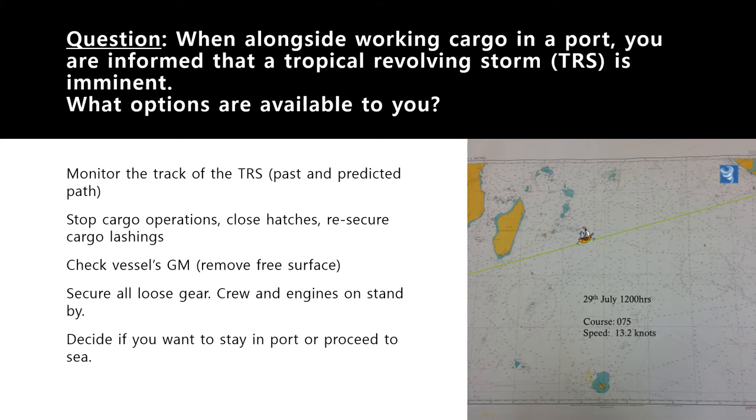Close all hatches if you are on a dry cargo vessel and start re-securing the cargo lashings. If you have containers on deck, check their lashings. Check lashings of all loose gear on the ship — whether lashing gear, lifeboards, liferafts, accommodation ladders, or pilot ladders — make sure they are adequately secured. If you cannot secure them, bring them inside a store or the accommodation.